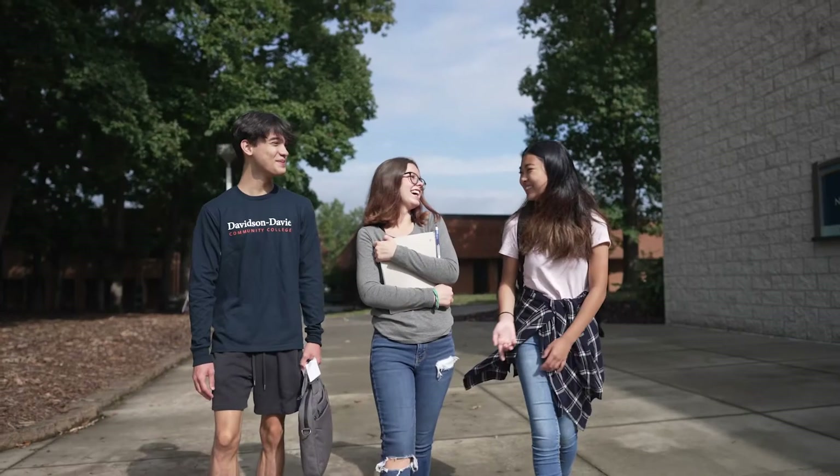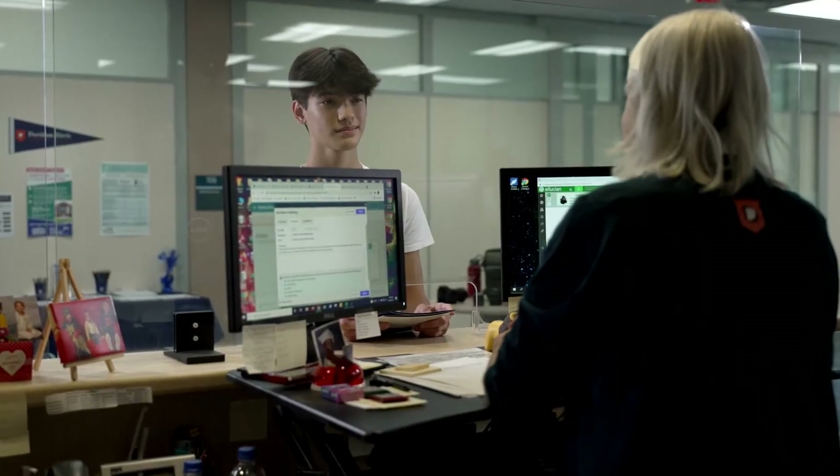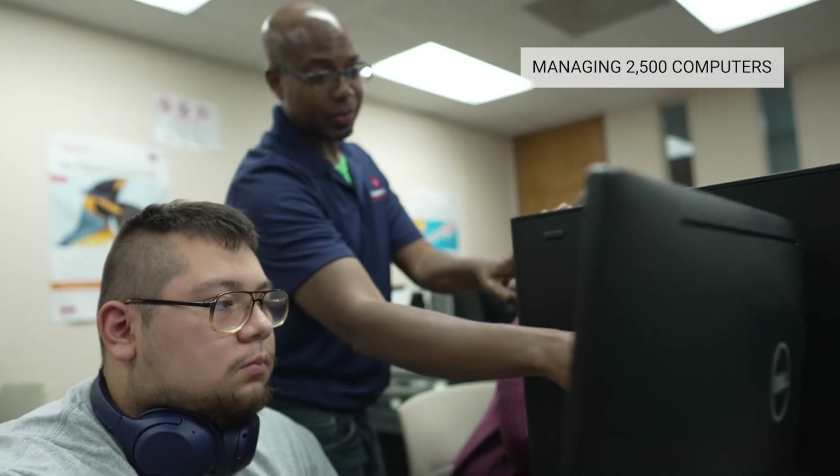My name is Donald Beck. I'm the director of the IT department at Davidson Davie Community College. Our college consists of two campuses. We support an additional four locations. We have approximately 2,500 computers. We've been customers of Peronic for 18 years.